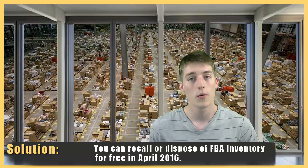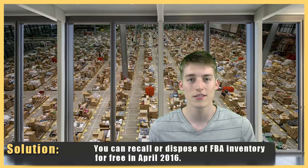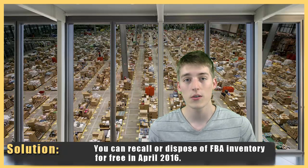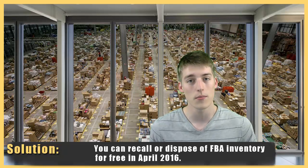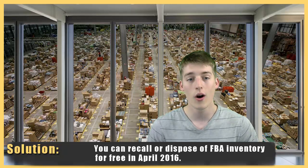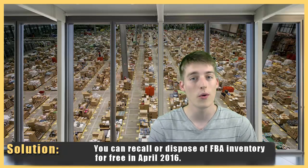Right now, Amazon is running a promotion where they will let you remove units all throughout April at no cost to you. You can either remove or dispose of your units at no cost. So if you think you're going to incur long-term storage fees come August for units that you have way too many of at the warehouse, you might want to take advantage of this.